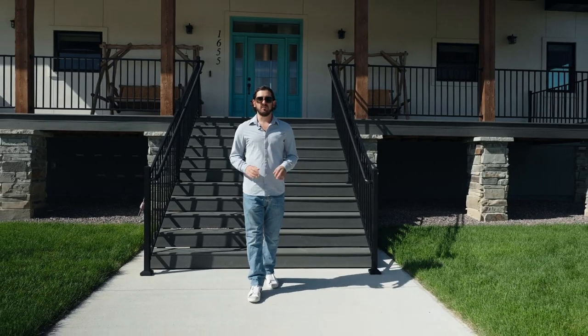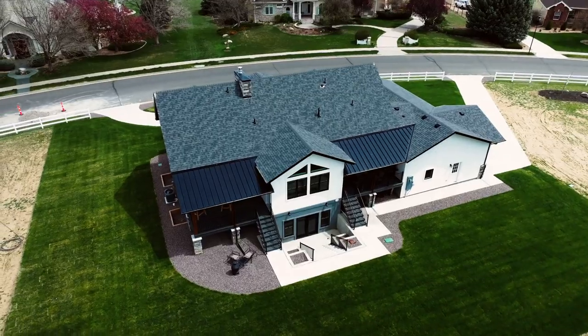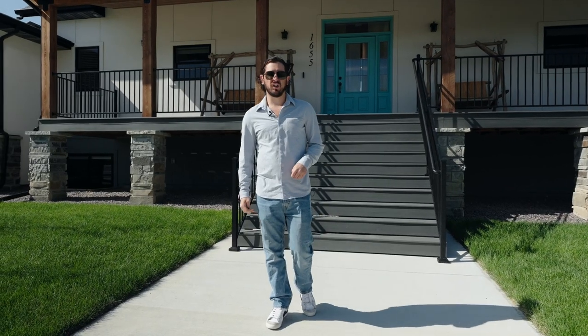You see a lot of new builds in Colorado, but you've never seen one like this before. Welcome to 1655 Greenstone Trail in Fort Collins, Colorado.